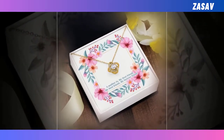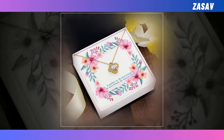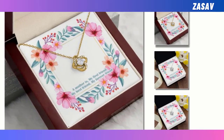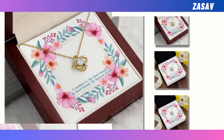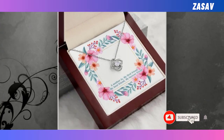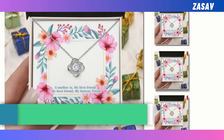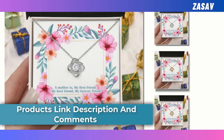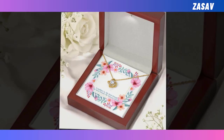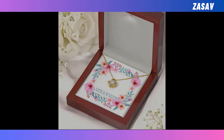Love Knot Necklace. This Mother's Day, celebrate the unbreakable bond between you and your mother with the premium Love Knot Necklace. This stunning piece of jewelry symbolizes eternal love and serves as a heartfelt reminder of your unbreakable connection. With its intricate design featuring a center cubic zirconia crystal surrounded by smaller cubic zirconia, it exudes elegance and sparkle, making it a captivating accessory for any occasion. Crafted from high-quality 14K white gold finish or 18K yellow gold finish, this necklace is not only beautiful but also durable enough to withstand everyday wear. It comes in a custom message gift box, allowing you to convey your love with a genuine and heartfelt message. Surprise your mother with this exquisite necklace and let her know just how much she means to you.